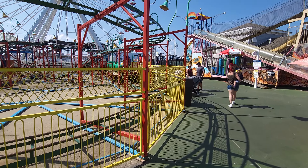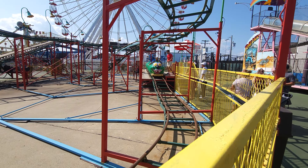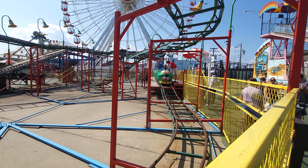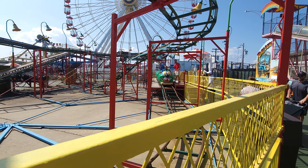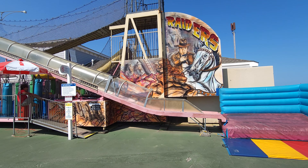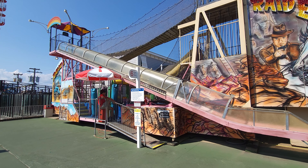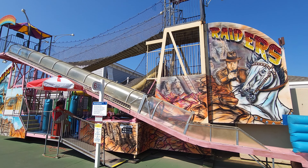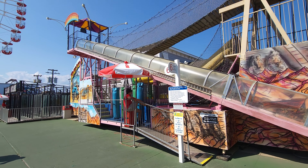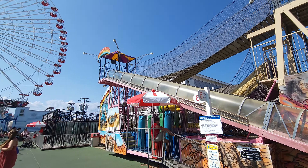Right here is their Wacky Worm — this is the only coaster they currently have at the park, and it's right in front. At one point they used to have a few other ones, but those are now long gone. And right here, hugging the edge of the pier, is actually a funhouse — a traditional-style funhouse. It's 60 credits. You've got a chute going down, a rope ladder, the whole nine yards.